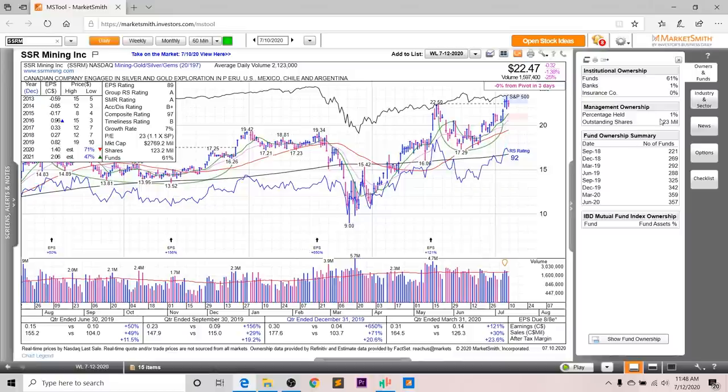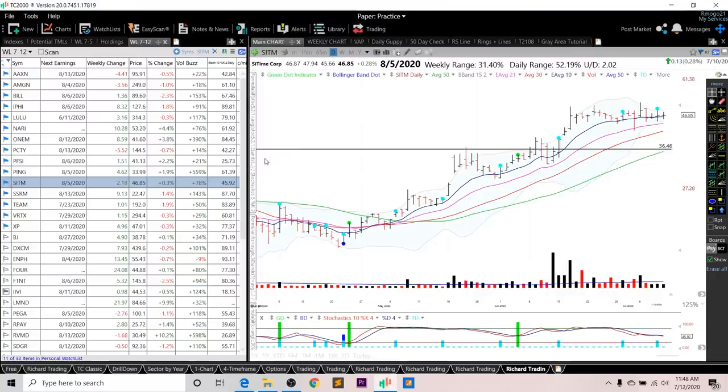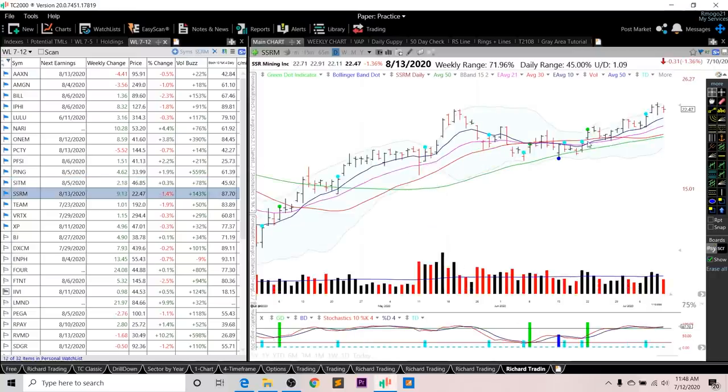Looking at fund ownership for SSRM, you can see a nice increasing trend, but you don't have any high-quality funds investing into this company. Looking at the chart, it's right in this cup, which is a stage one. The overall rating is a 92, and the RS line isn't quite near all-time highs — it does have to make it above this peak right here. As for entry setups, I want to see either a definitive breakout on above-average volume, or potentially if it pulls back to the 21 EMA, a bounce off that moving average, or a green dot entry.